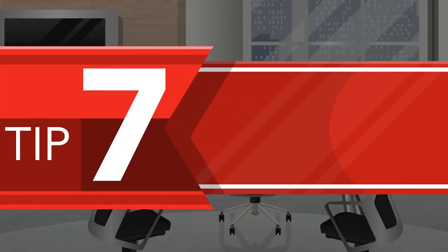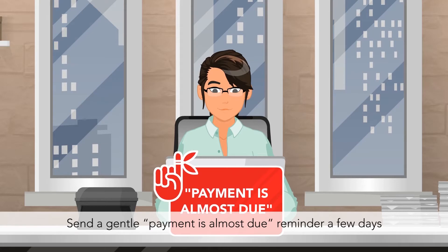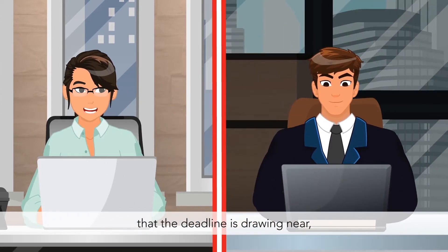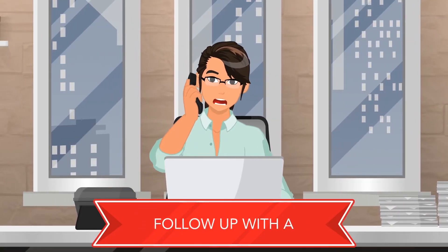Tip 7: Follow up with regular payment reminders. Send a gentle "payment is almost due" reminder a few days prior to the due date to help customers remember that the deadline is drawing near and that you take it seriously. If your payment terms have come and gone, follow up with a phone call.